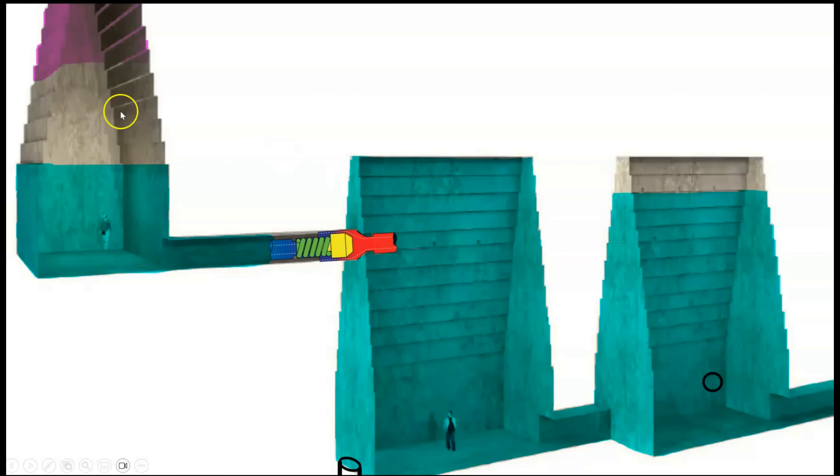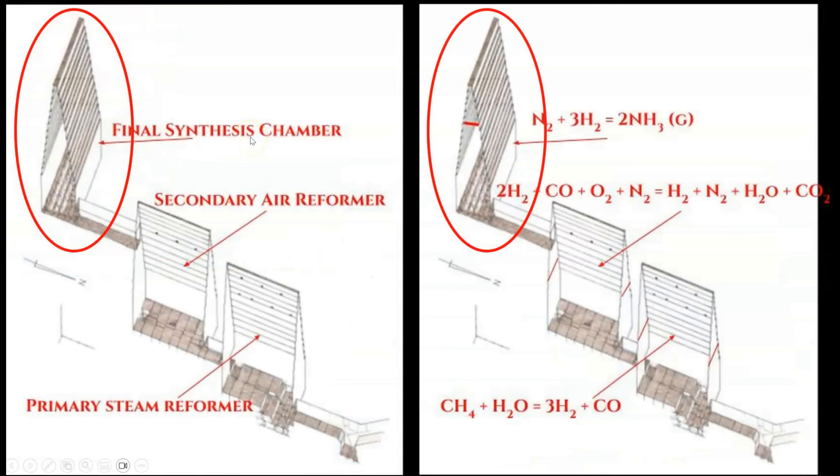We now have the nitrogen and hydrogen in the upper vault of the final synthesis chamber, where the final conversion will create gaseous ammonia. Ammonia gas is highly soluble in water, meaning that it will easily dissolve into water even at room temperature and pressure.